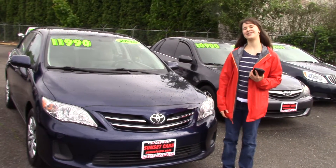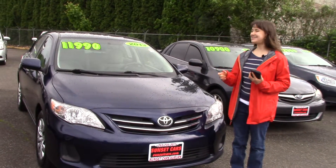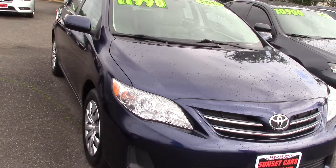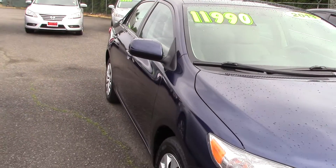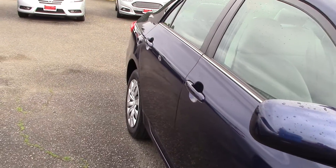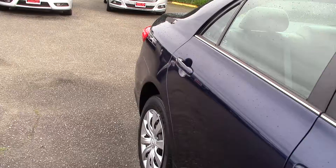Hi there! This is Jordan with Sunset Cars of Auburn, and this is our 2013 Toyota Corolla LE, stock number 97661. Type that in on our website sunsetcars.com and you're going to get to see all the features that this car has.